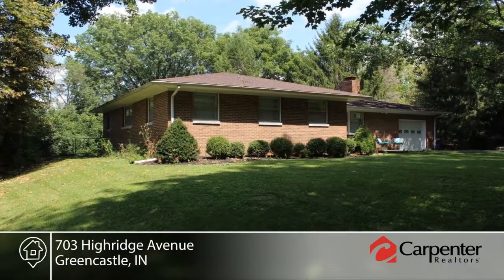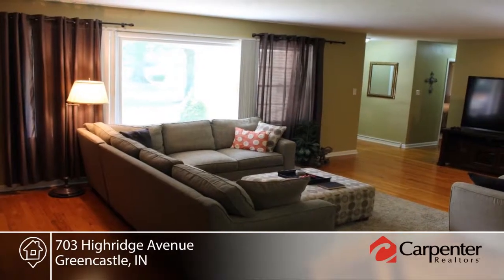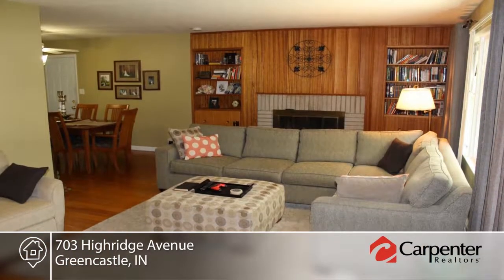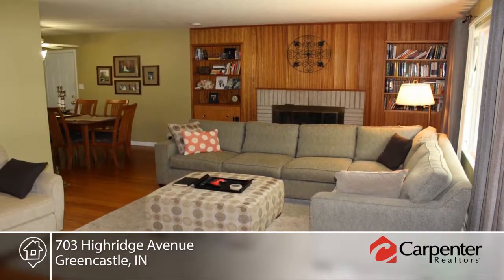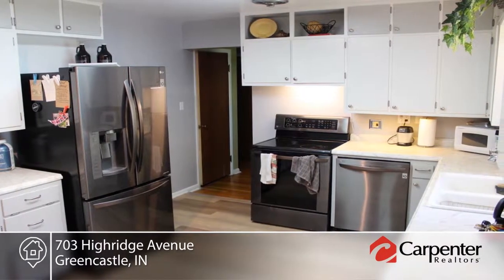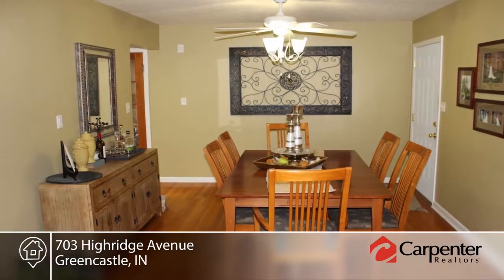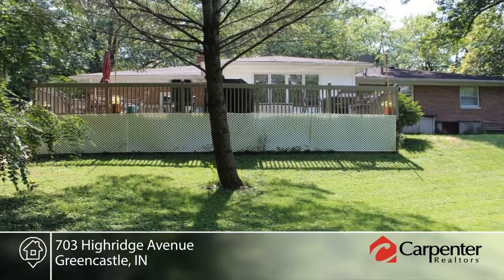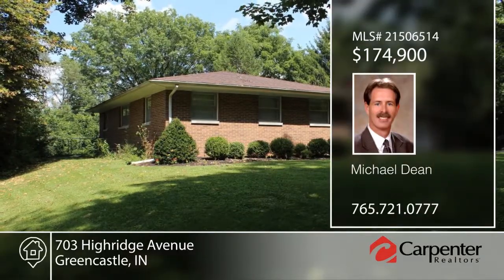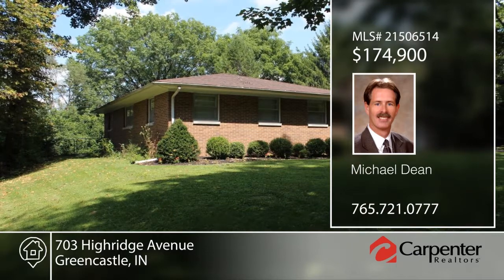This three-bedroom, three-full-bath brick ranch is in move-in condition. Inside you'll find a large great room with hardwood floors and a Bedford stone fireplace. There's a separate dining room and kitchen complete with wood laminate flooring and new appliances. The rear office den offers a great view of the backyard. The basement offers a large family room, laundry room, and storage area. Outside there's a large deck in the rear as well as a fenced backyard. Contact Michael Dean to find out how to make it yours.